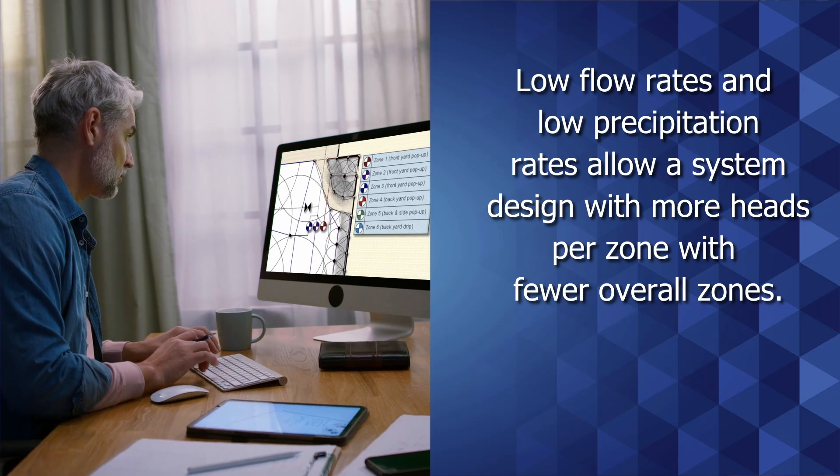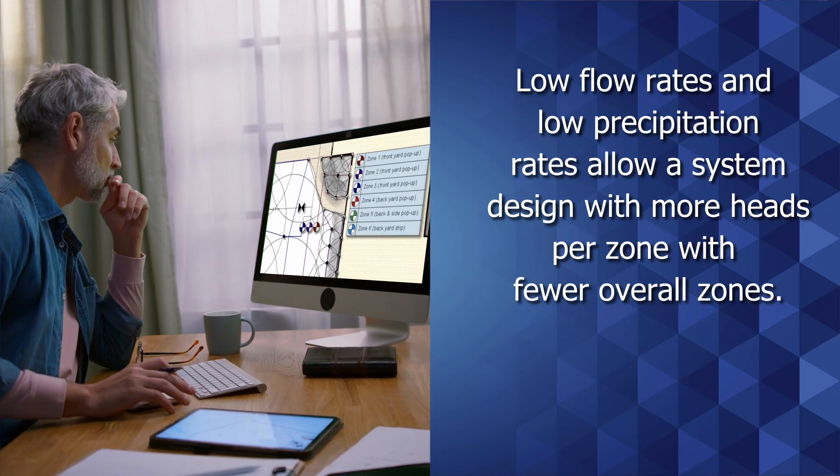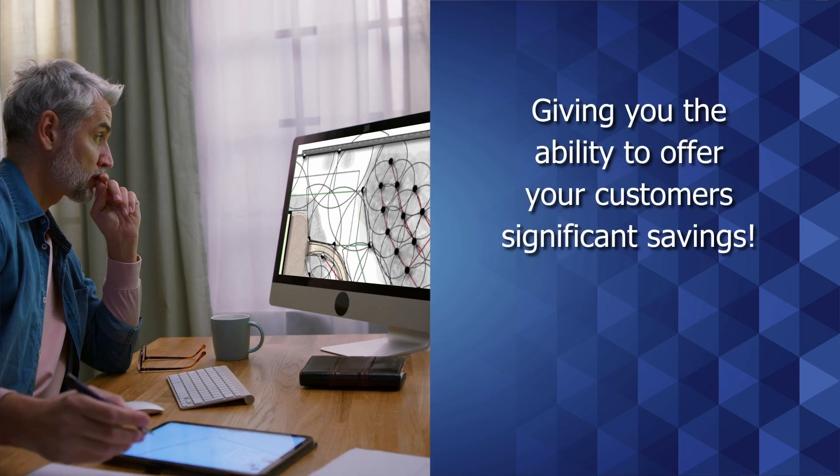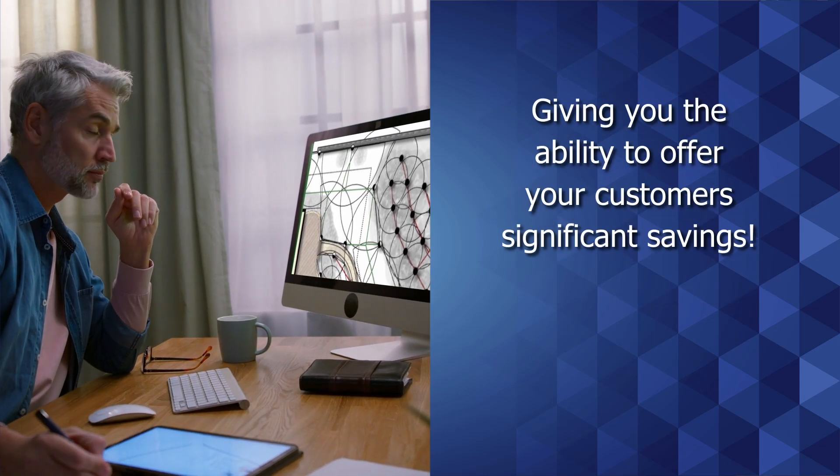Low flow rates and low precipitation rates allow a system design of more heads per zone with fewer overall zones, giving you the ability to offer your customers significant savings.